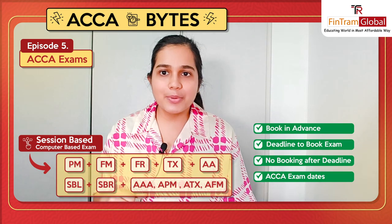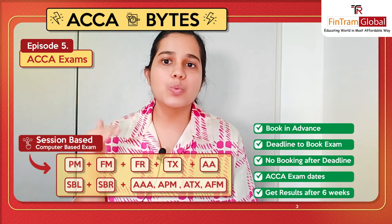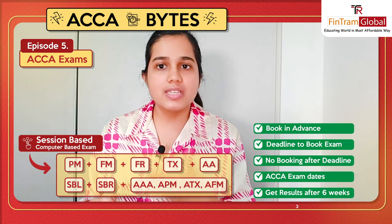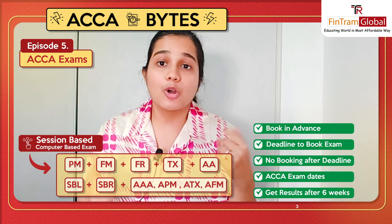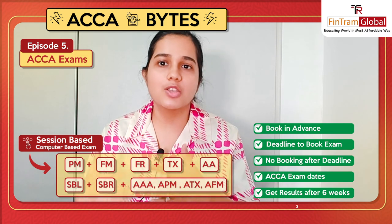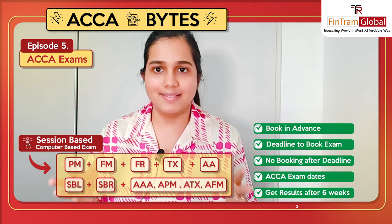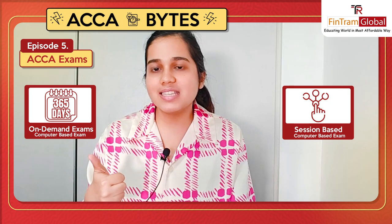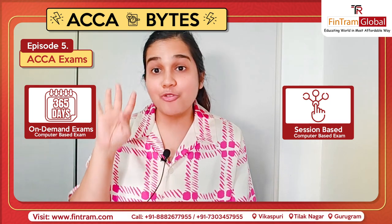After you are done giving your exams, the results for these sessions are published six weeks after the exams. The results are, of course, not instantaneous like the on-demand ones because these are not just MCQs and MTQs — there are concept-based questions and other things as well. So these are the two types: your on-demand CBEs available around the year, and your session-based CBEs which have four sessions.